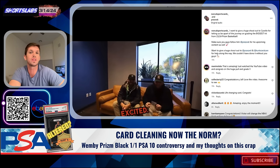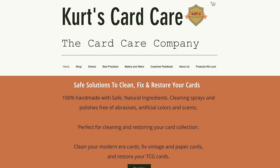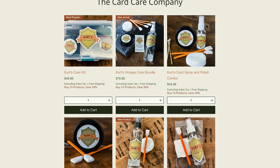Presumably this was in terms of improving the condition. For those of you who don't know what Kurtz Card Care is, it's a product sold by Kurtz Card Care. Along with a lot of other products out there, there are different products that people use to clean cards — and we're using the term 'clean' very loosely, because we're going to get into what it actually means to clean cards.